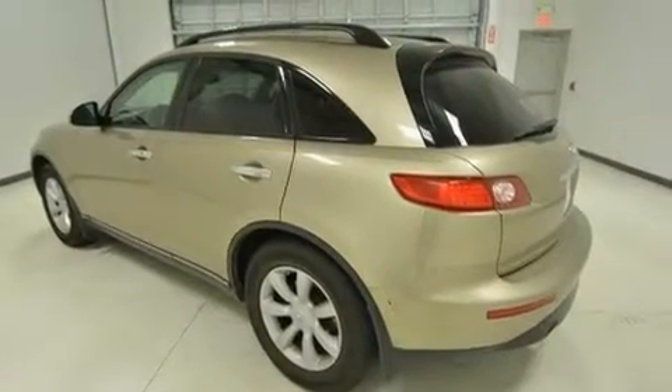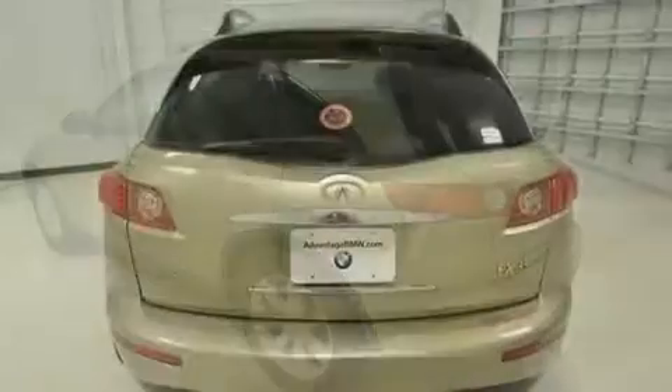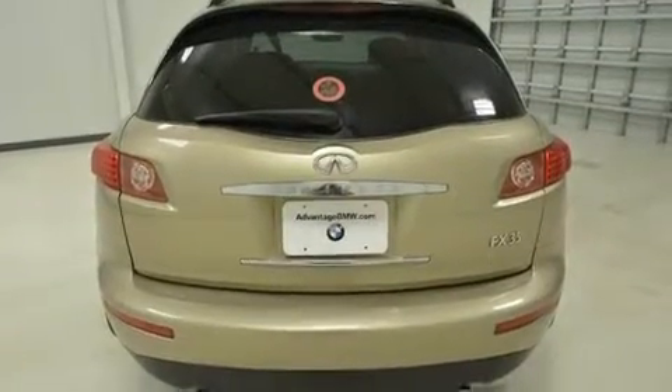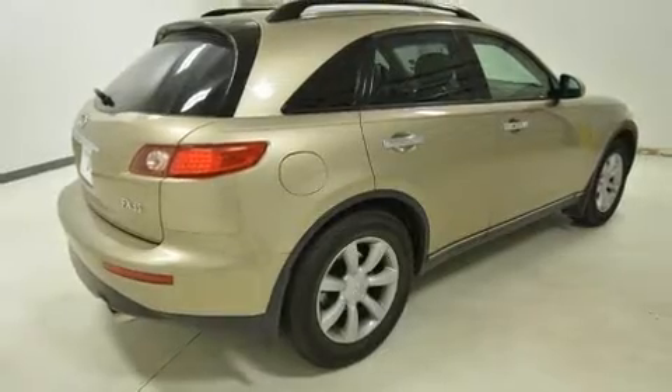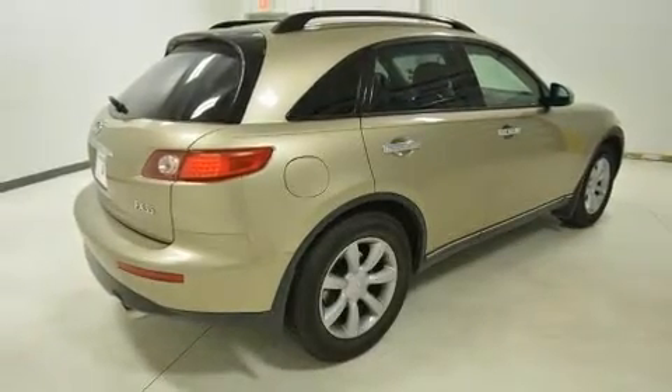Infiniti prioritized practicality, efficiency, and style by including a power seat, an automatic dimming rearview mirror, front fog lights, rear wipers, and remote keyless entry.